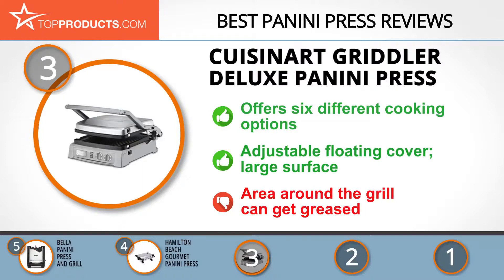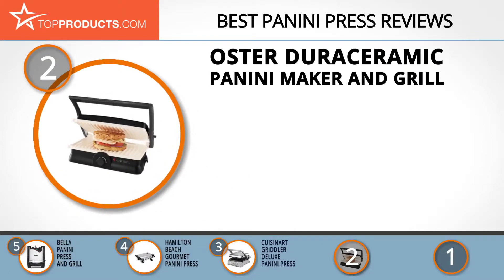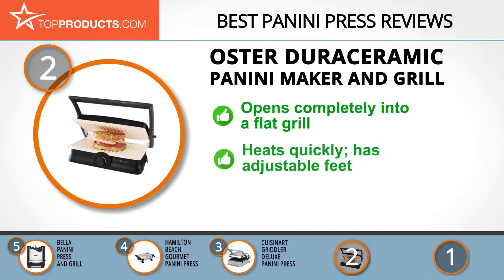Our number two pick is the Oster Dura Ceramic Panini Maker and Grill, taking the spot for best value. Founded in 1924, Oster has been manufacturing kitchen appliances with a promise of performance, versatility, and durability. Its Dura Ceramic Panini Maker and Grill opens up completely to become a flat grill.